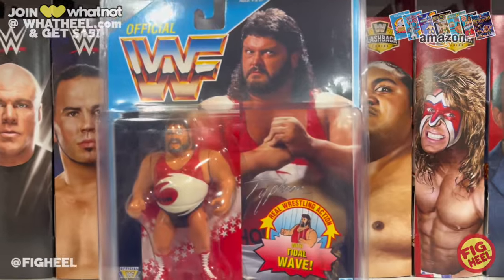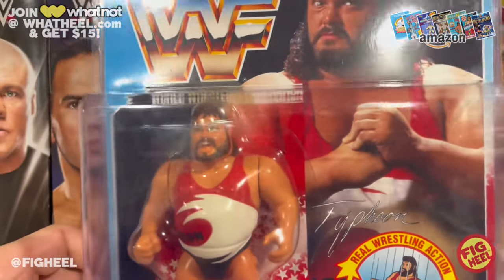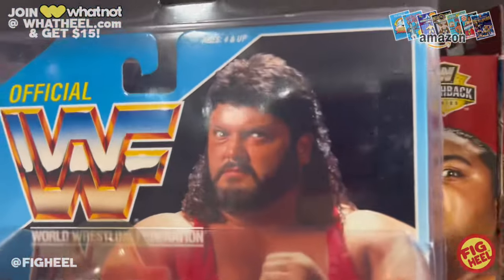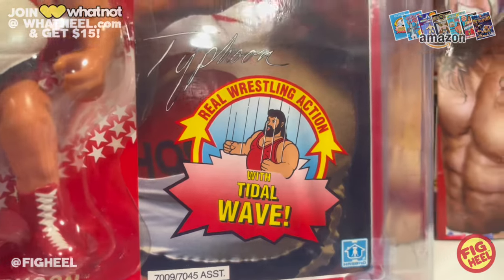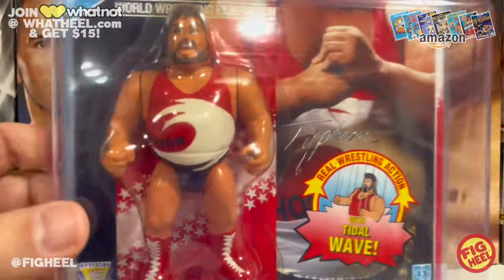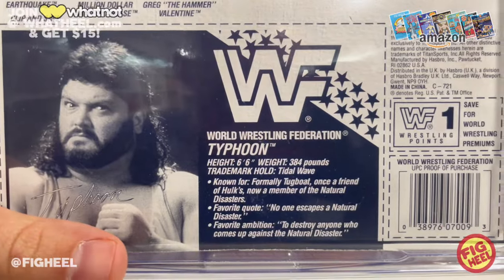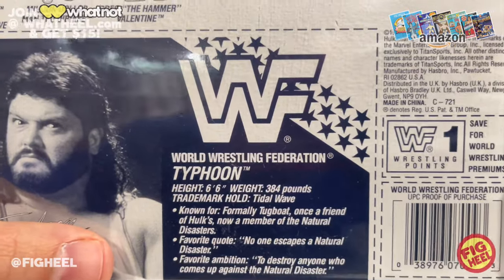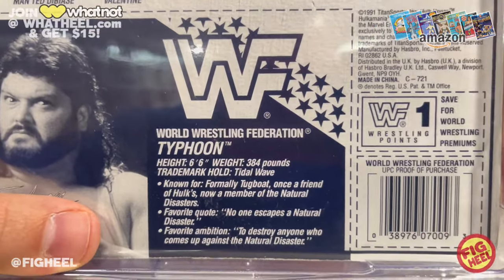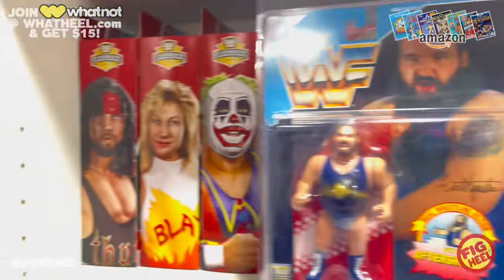Next up is Fred Ottman — Typhoon. The bubble is a little bit yellow, more than I'd like, but not too bad. The drawing on the card shows him with a plain red singlet and his move is the Tidal Wave. The back reads: '6'6", 384 lbs, known formerly as Tugboat — once a friend of Hulk's, now a member of the Natural Disasters. Favorite quote: no one escapes a natural disaster. Favorite ambition: to destroy anyone who comes up against the Natural Disasters.'